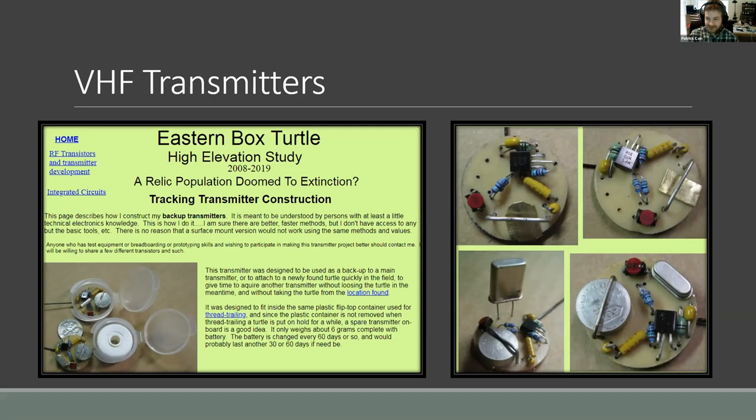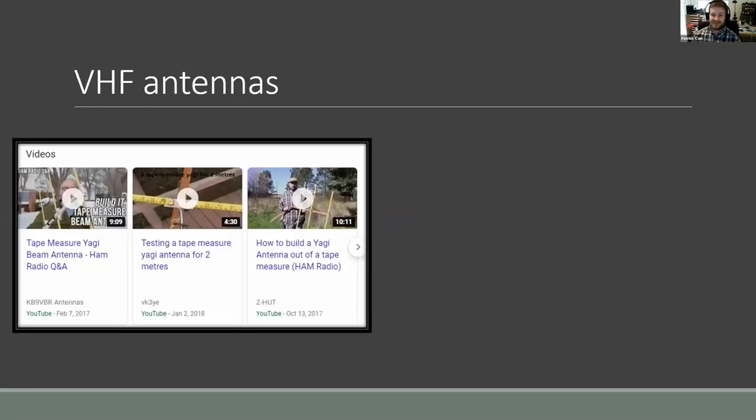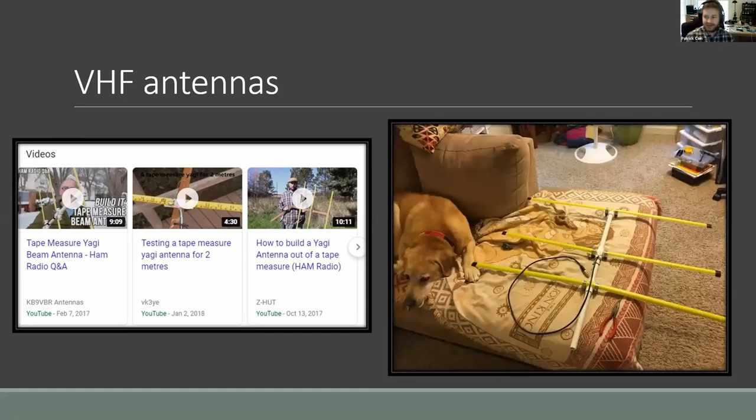With VHF transmitters you also need an antenna. Yagi antennas are probably the most popular and they can be a little costly — 80, 90, over a hundred or even 200 dollars. But the ham radio world is a huge DIY community and they build their own Yagi antennas out of metal tape measure and PVC pipe. There's actually an equation you can use to figure out the element lengths based on what frequency you're tracking to make it more efficient. This is just a couple of bucks — if you back over one with your truck or a field tech leaves it out in the field, it's not that big of a deal.